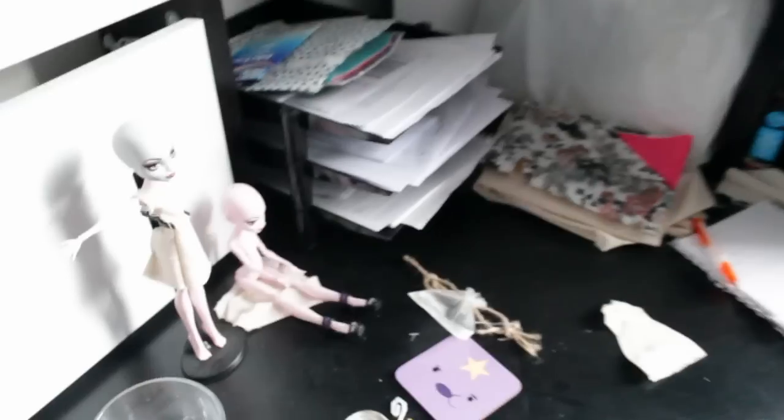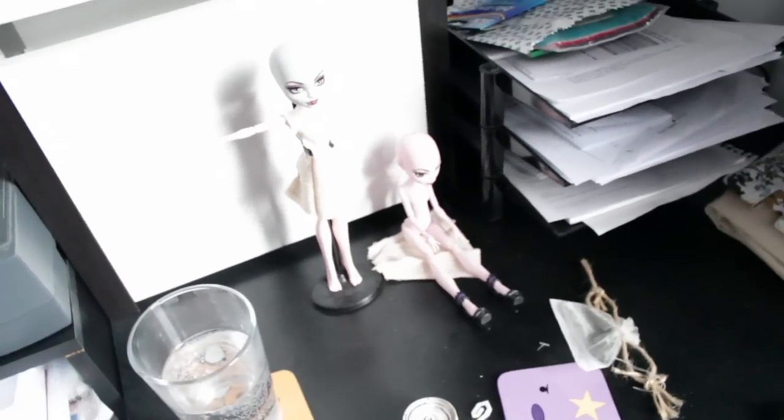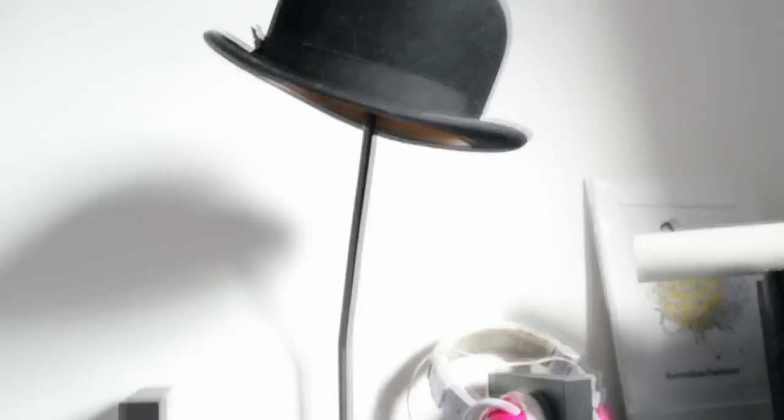And then we have the desk where I do some sewing on. So there's some dolls that I've been making little outfits for. And then along here is where I do my makeup.